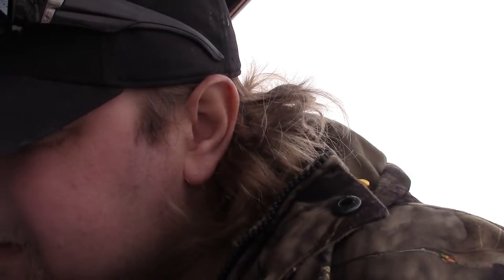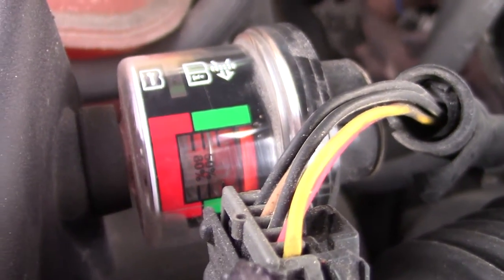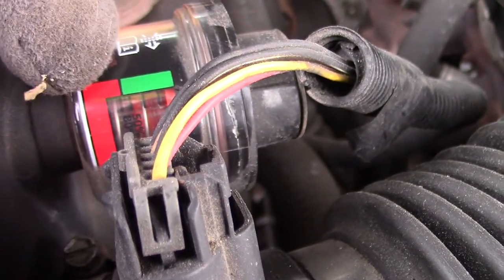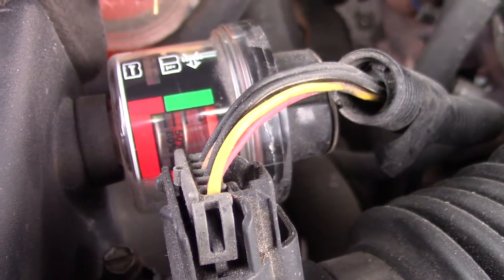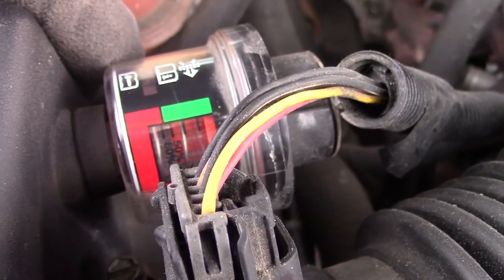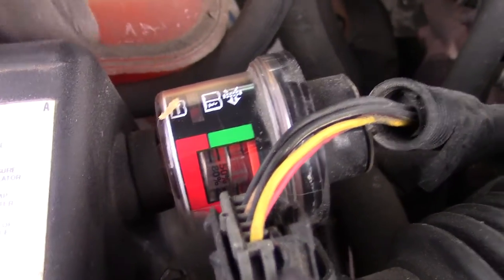We're gonna check the air filter — according to this indicator, I don't know what that means. I don't know if once that goes up it's bad or if it means change it. We're gonna pop this off and see what the filter looks like.